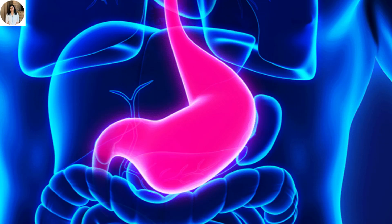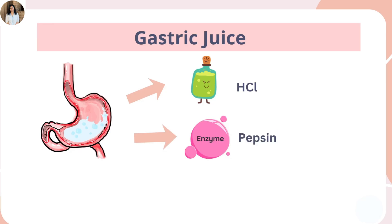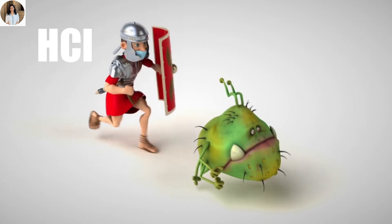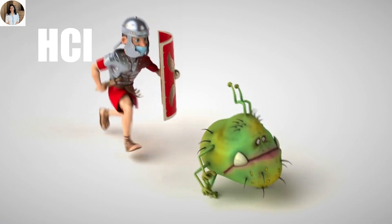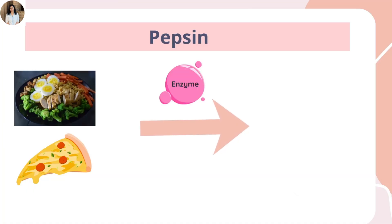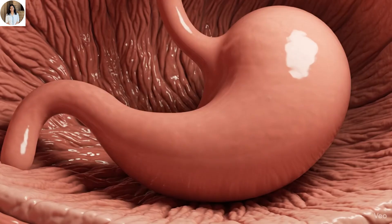As the food enters, the stomach releases gastric juice — a mix of hydrochloric acid, pepsin enzyme, and mucus. Hydrochloric acid kills germs and creates an acidic environment. Pepsin starts digesting proteins, like the cheese from your pizza. And mucus protects the stomach walls from the acid.